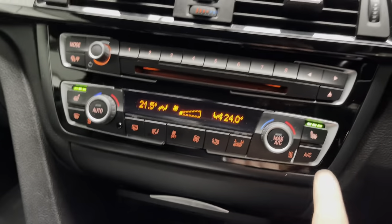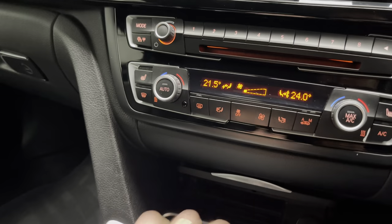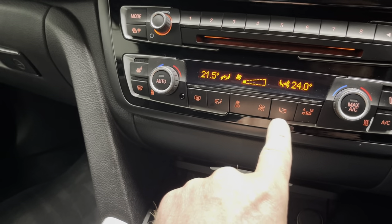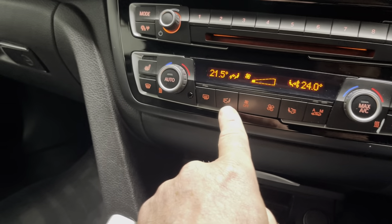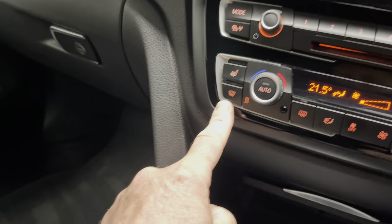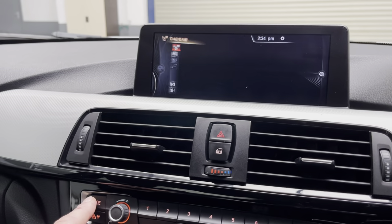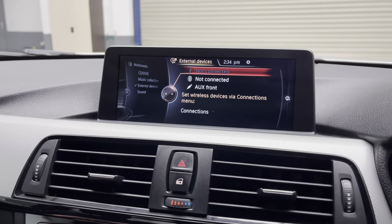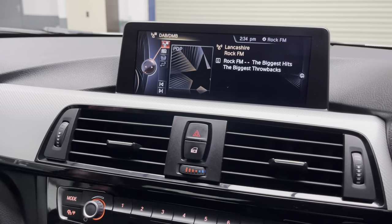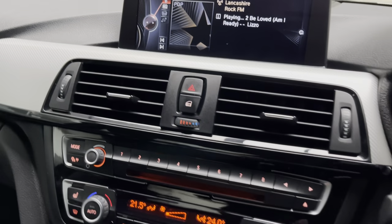The heated seats are on — I'll drop them down a little, it's rather warm in here. Dual climate control with air conditioning, manual and auto recirculation, directional blower fan speed control for both driver and passenger, heated rear screen, and preset radio stations with volume control. You have different modes including Bluetooth and auxiliary input. There's also the nice hexagon aluminium style trim around the dash.